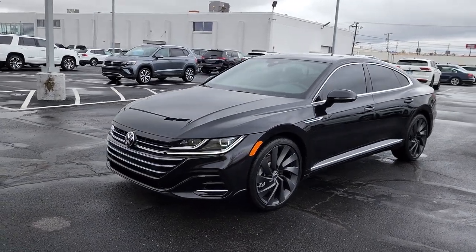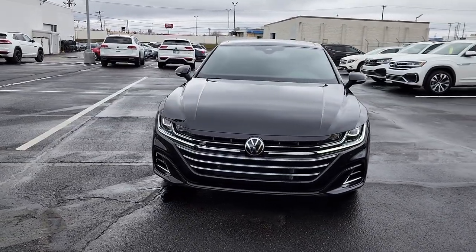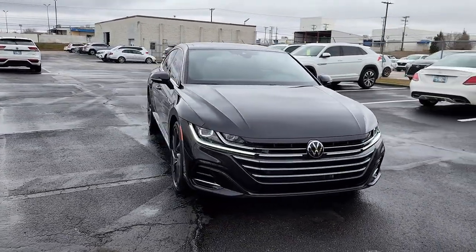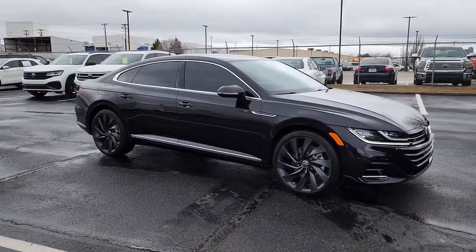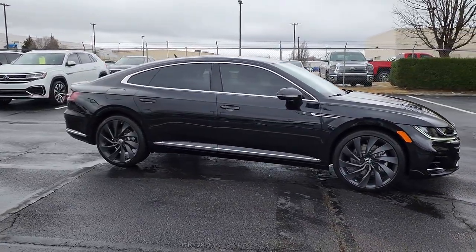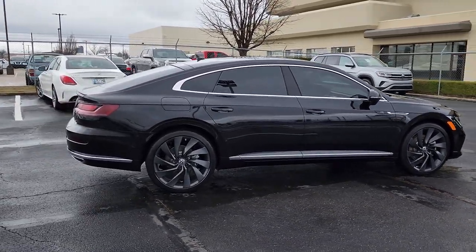Look no further than the 2023 Volkswagen Arteon. This sleek and spacious Arteon is so easy to love — from its elegant, swooping style, to its roomy, upscale cabin, to its suite of advanced infotainment and safety tech. This well-appointed four-door coupe makes every journey delightful.